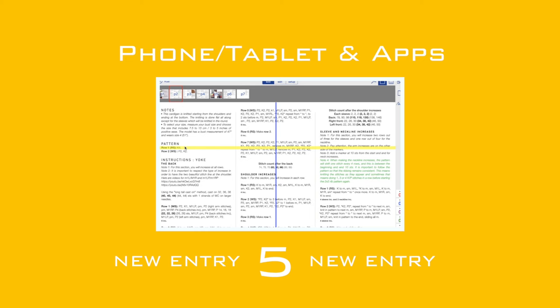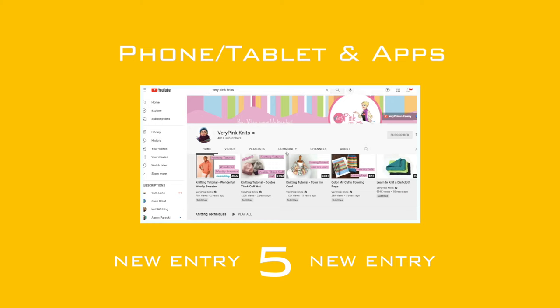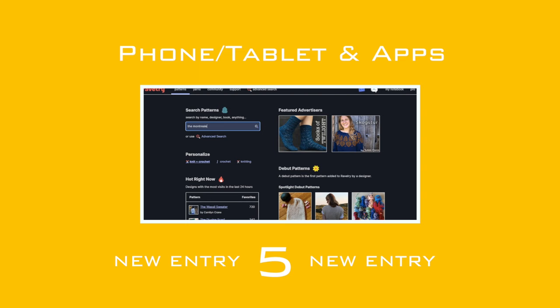You can also use your phone or tablet for YouTube and tutorials. And you can visit Ravelry — a huge knitting and crochet database community for finding patterns and sharing projects.